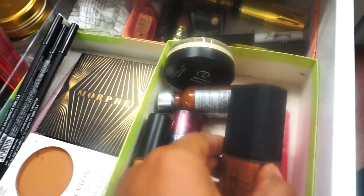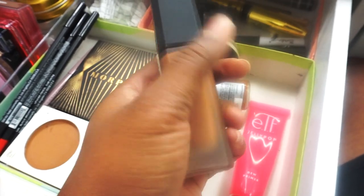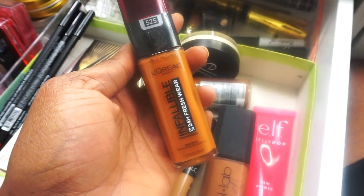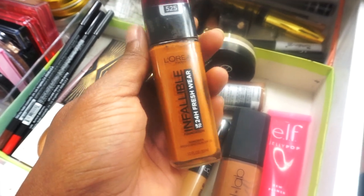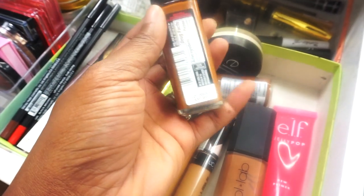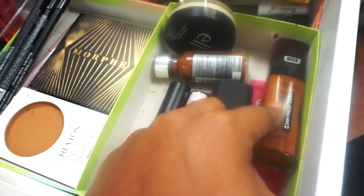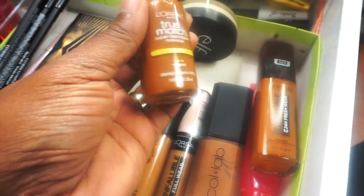I'm going back to the Collab Meet Your Matte Velvet Foundation in the shade Mocha — I haven't used this in a while so I decided to bring it back out. I'm also going to be using my number one favorite, which has been my number one since 2019 or early 2020: the L'Oreal Infallible Fresh Wear Foundation in Deep Golden 525. I can't get enough — let me know if there's another drugstore foundation better than this, because you can argue with your mama, not me.